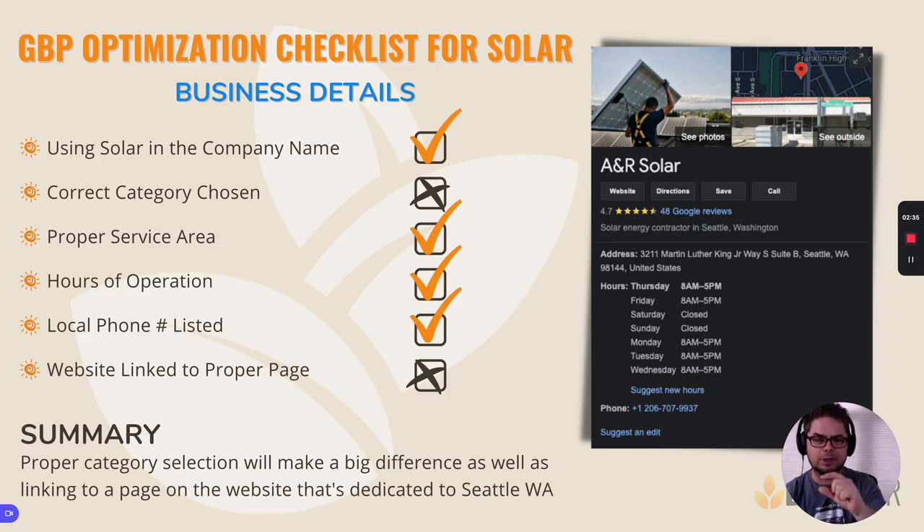And then they'll have solar energy contractor as a subcategory, and then there are one or two other selections that are possible. The main category plays a big part in your ability to show up inside a Google search. Choose the right one and you have a chance of getting found. Choose the wrong one and you're going to be buried at the bottom of the list. This one change makes a really big difference.